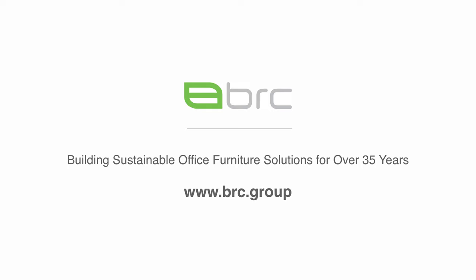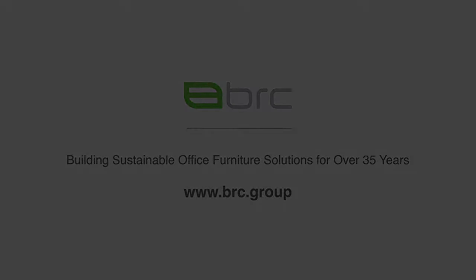Thank you everyone for joining us today. I hope you have learned more about the expanded Fill Alliance. In closing, think of us for quality, pricing, and customization — and let's win together. You can find more information on our website at www.brc.group.